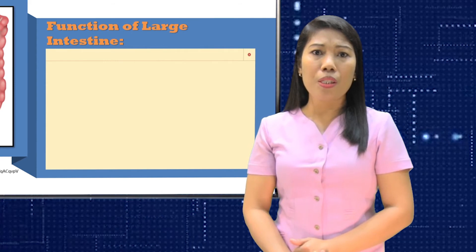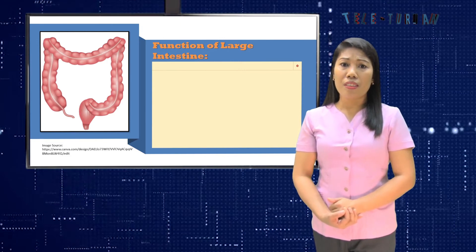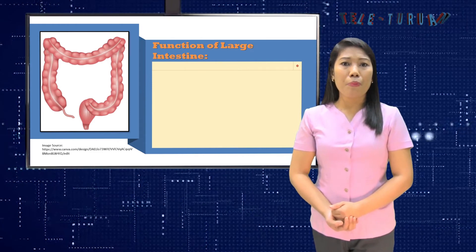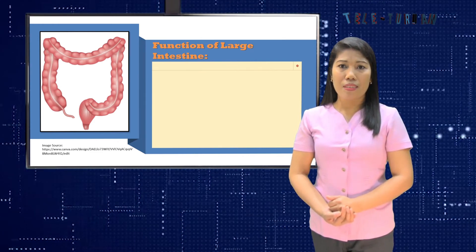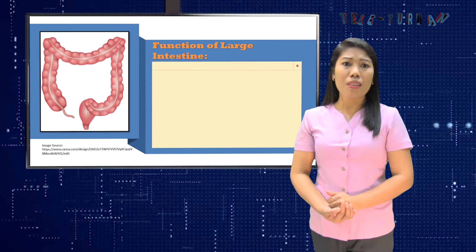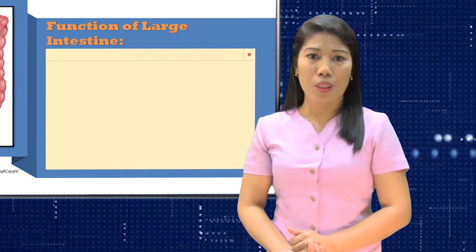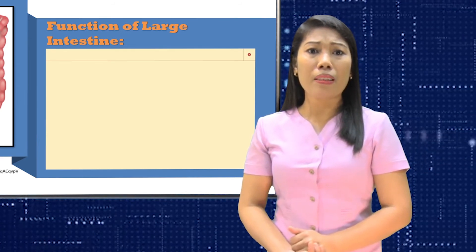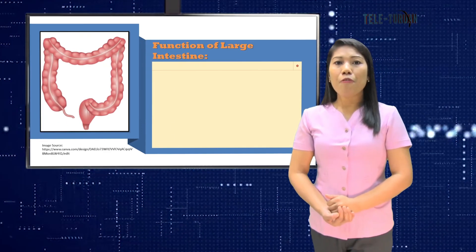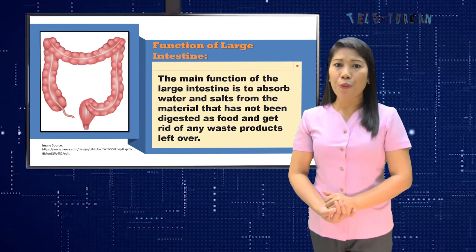By the time food mixed with digestive juices reaches your large intestine, most digestion and absorption has already taken place. What's left is mainly fiber or plant matter, dead cells shed from the lining of your intestines, salt, bile pigments which give the digestive matter its color, and water. In the large intestine, bacteria feed on this mixture. This helpful bacteria produces valuable vitamins that are absorbed into your blood, and they also help digest fiber. The main function of the large intestine is to absorb water and salts and get rid of waste products.